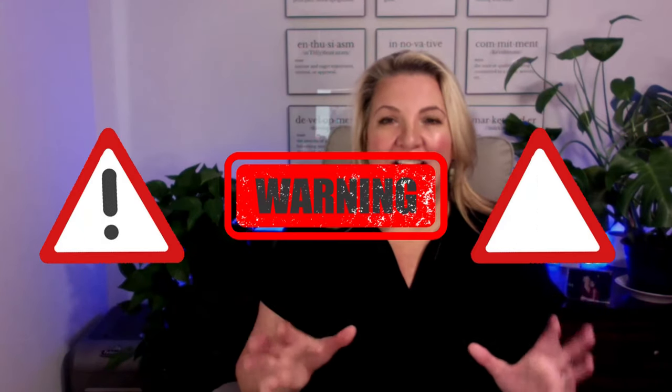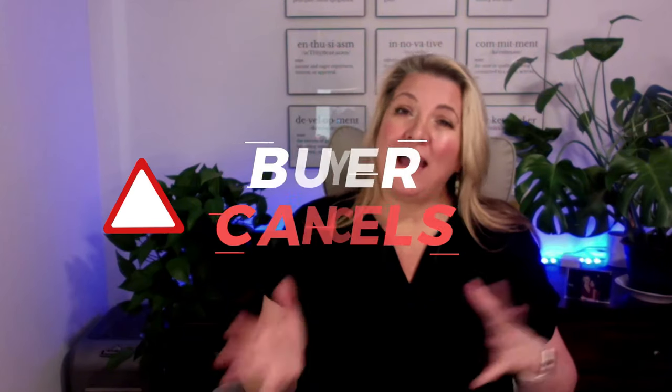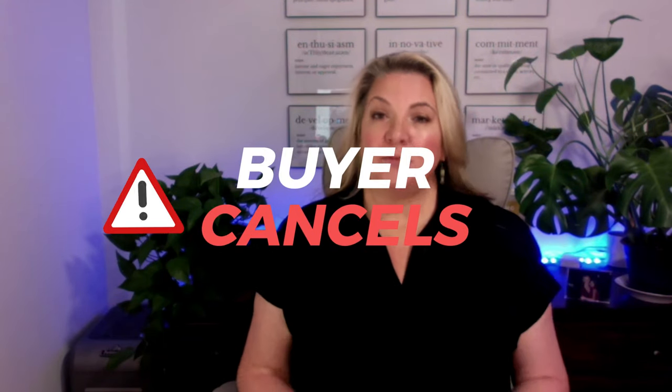I do want to throw up a couple of warning signs for home sellers that decide not to do repairs before putting their house on the market. After a buyer does an inspection, I've seen times where the closing gets delayed because the buyer is renegotiating to either have repairs done or reduce the price. I've also seen times where the inspection list looks too overwhelming for a buyer and they've actually walked away from the deal.